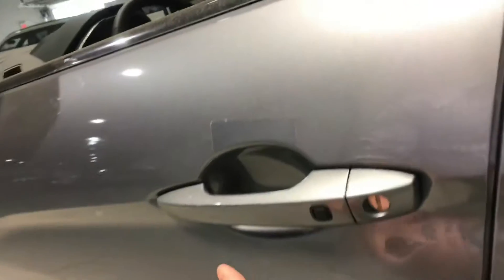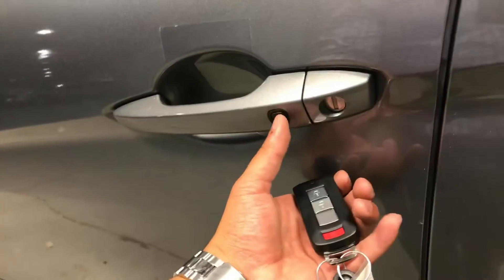You also have the fast key entry, so you can walk up to the car and at the click of a button the vehicle will unlock right for you. Power folding mirrors pop open.